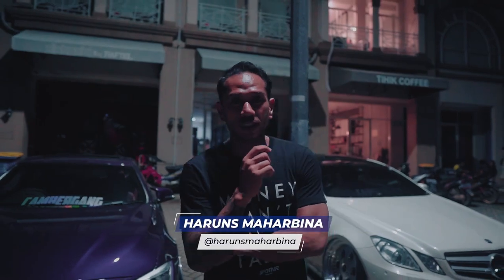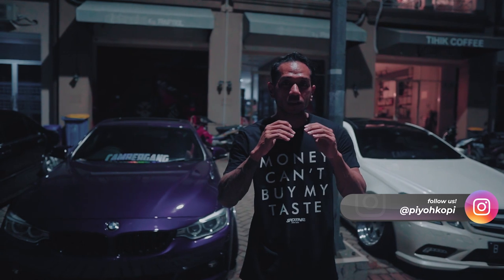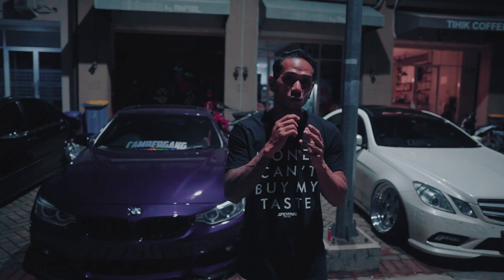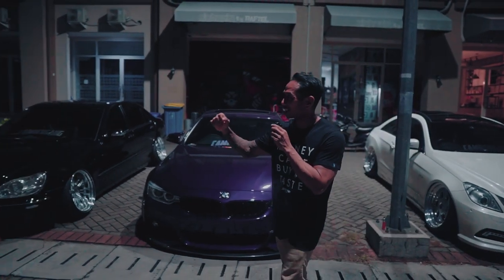Hello everyone, my name is Harun. Hari ini kita lagi di PioCoffee, di Fitment. Kita sempat nongkrong sama anak Mercy Stance — jadi banyak komunitas Mercy yang Stance, yang Ersus, Fitment-Fitment gitu. Nah kali ini gue lagi nongkrong sama anak Camer Gang, jadi mobilnya gak hanya Mercy, banyak nih mobilnya. Salah satunya adalah BMW F32 ini, yang punya nih Adit. Adit, apa kabar?